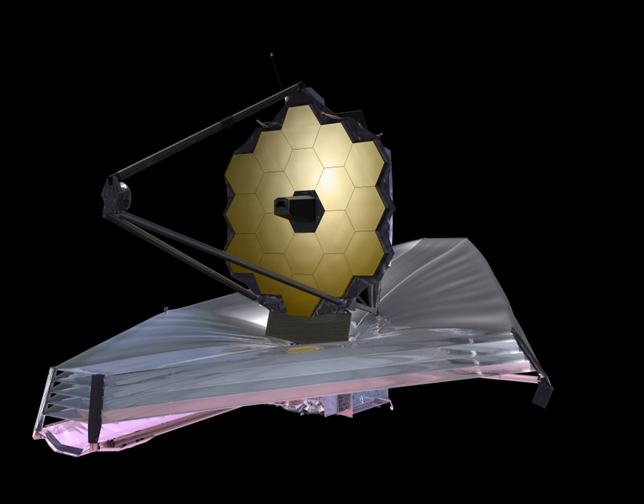The 13 Early Release Science programs span science topics including the solar system, exoplanets, stars and star formation, nearby and distant galaxies, gravitational lenses, and quasars. The observations for these programs will be obtained during the first five months of JWST science operations after the end of the commissioning period.